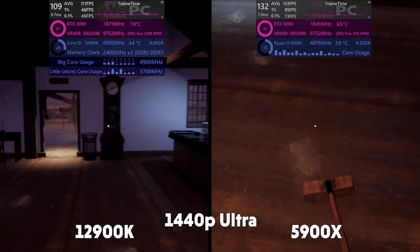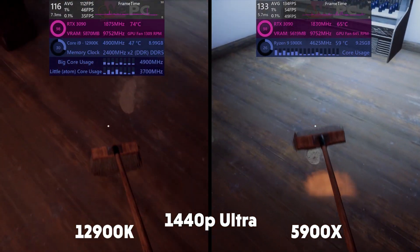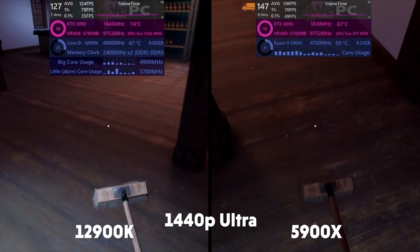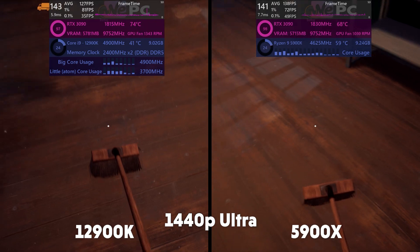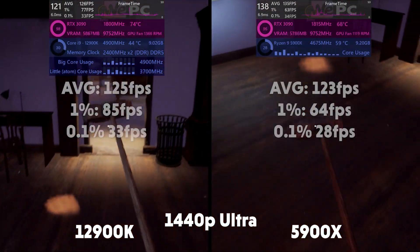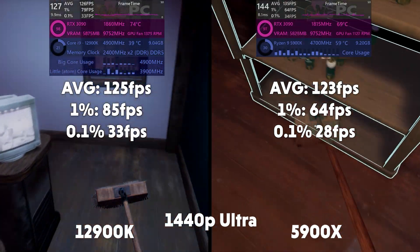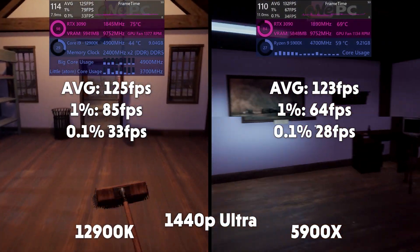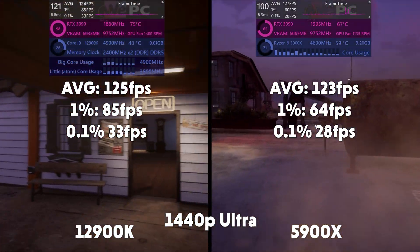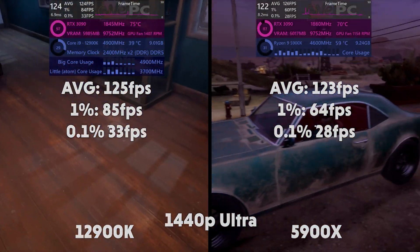Gas Station Simulator now, and this game is terribly optimised — brilliant, but badly optimised. You can see the usages all over the place for both CPUs and GPUs; I'm surprised it knows what to do with PC hardware at all. Average of 125, 1% of 85, 0.1% of 33 for the 12900K. Average of 123, 1% of 64, and 0.1% of 28 for the 5900X.